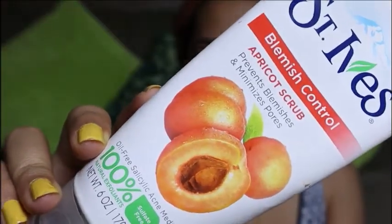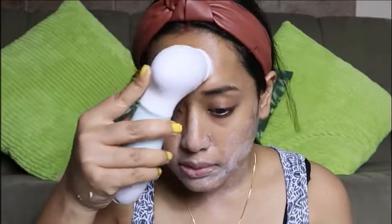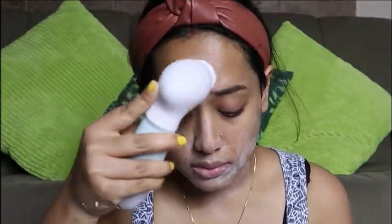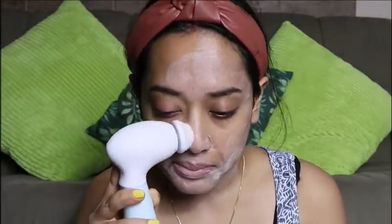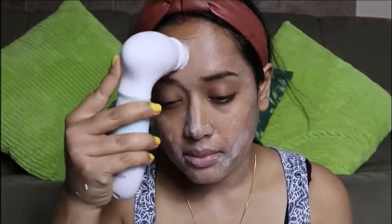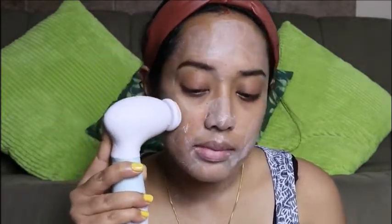Just like cleansing, toning, and moisturizing, scrubbing also plays a significant role in your beauty routine and you should do it twice a week to keep your skin fresh and bright. Exfoliation prevents many skin problems — it removes dead skin cells, adds a healthy glow, removes dark patches and acne scars, and improves skin texture for a clearer complexion. I'm using St. Ives Apricot Scrub and have been for the last two and a half years — it works really well on my blemish and acne-prone skin.